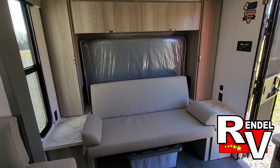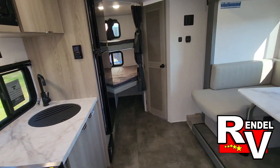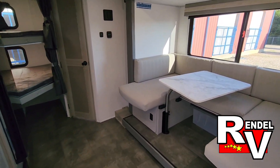That was a quick look at the 178 BHSK at Rendell RV. You can call us at 903-326-4080, or check it out on the website at RendellRV.com.